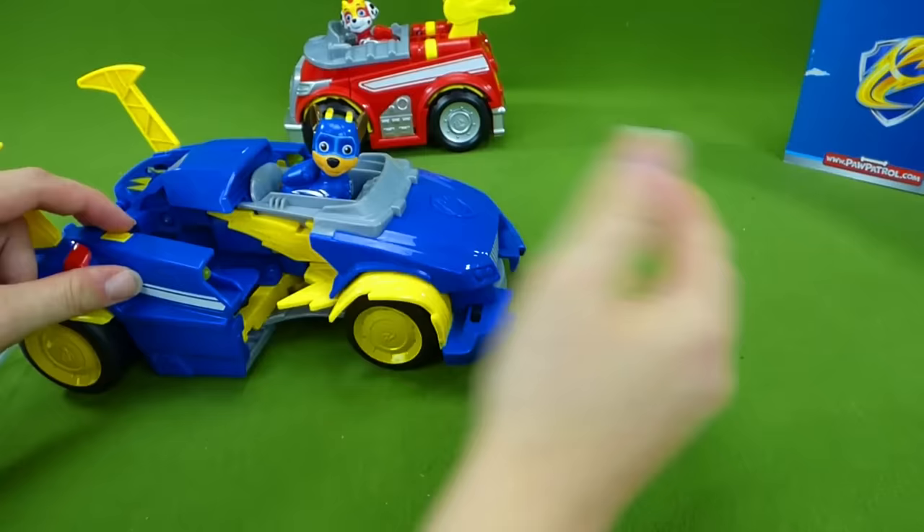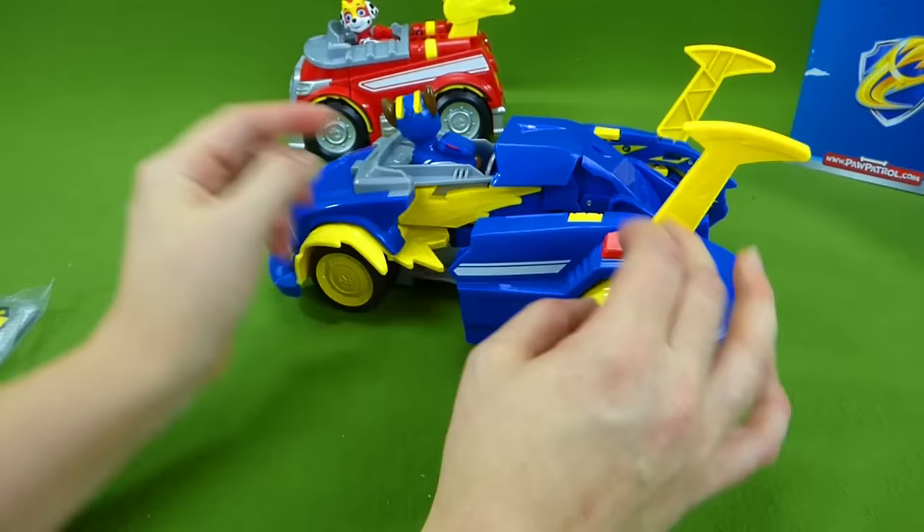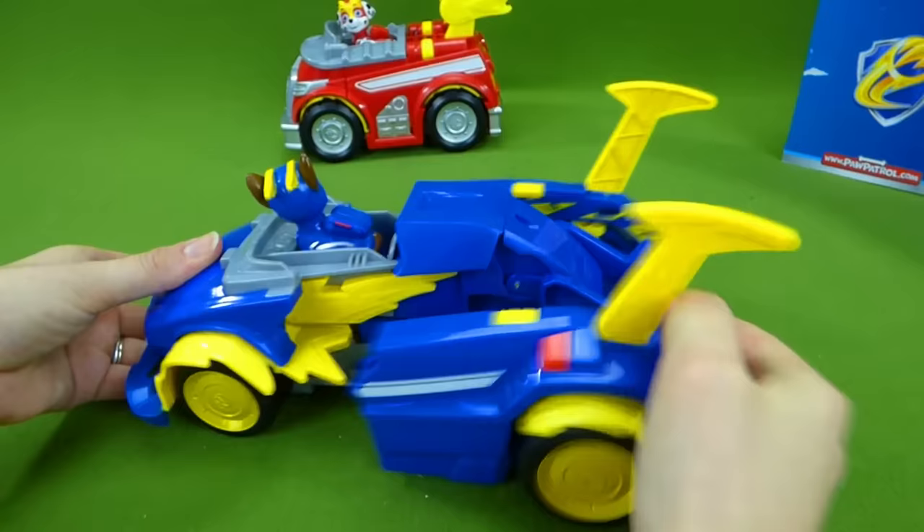And these go right in here just like this! Whoa! That's awesome, Chase! So let's race! One more time! And then the other side! You guys look like you're ready to race! And transform! Pretty cool!